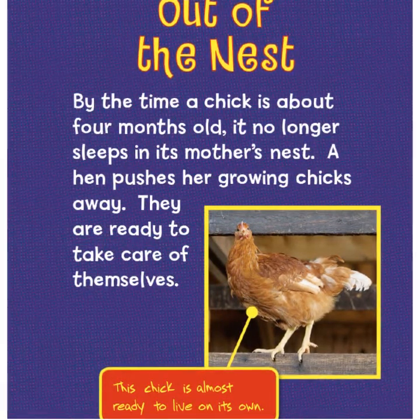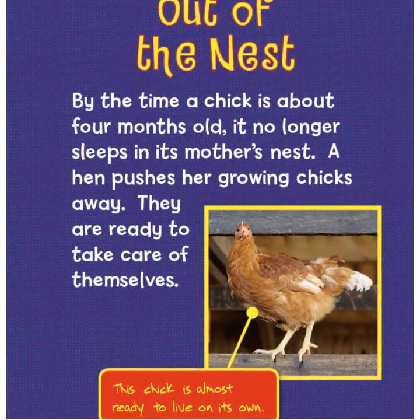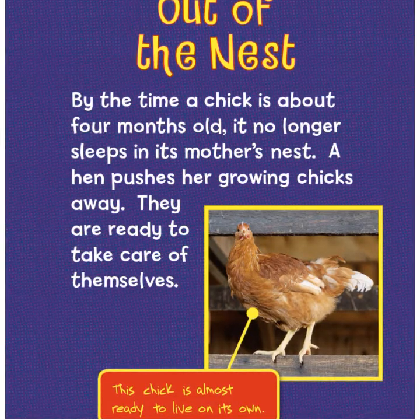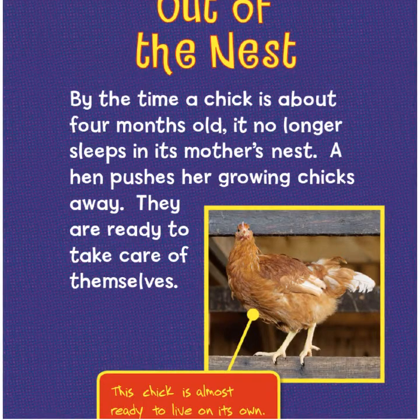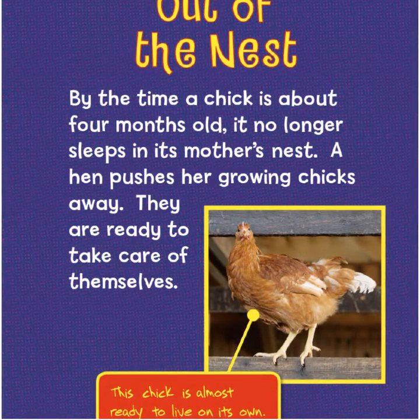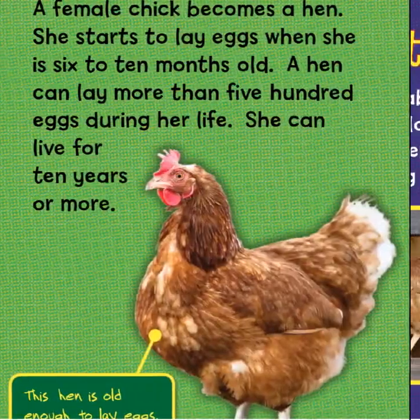By the time a chick is about four months old, it no longer sleeps in its mother's nest. A hen pushes her growing chicks away — they are ready to take care of themselves. This chick is almost ready to live on its own.